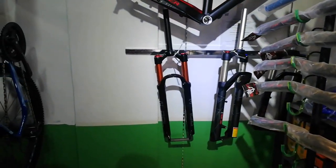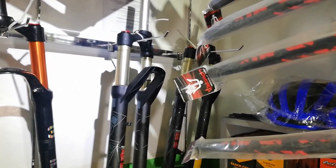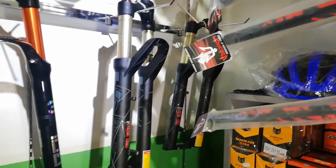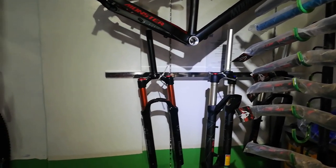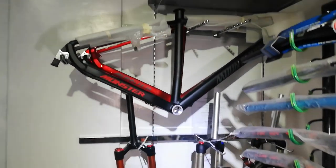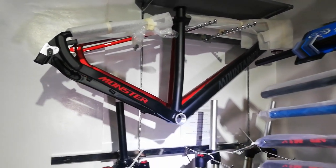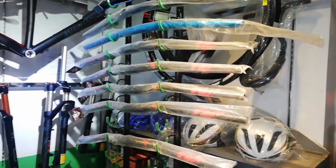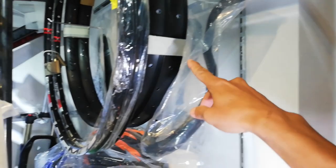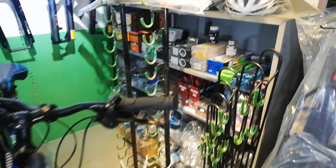Magkakaroon yata kayo ng 27.4. May Monster sila dito na frame — ang Monster na frame natin ay nag-range ng 8,900. May mga stem din sila dito, dami. Meron din silang rim dito — ang lapad ng rim guys, pang trail yata ito. Met meron din sila dyan. Mga accessories, dami dyan.